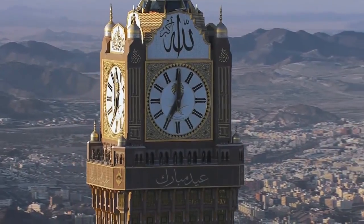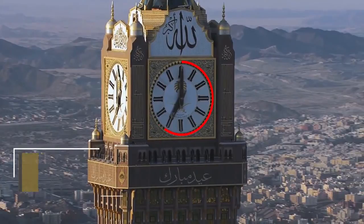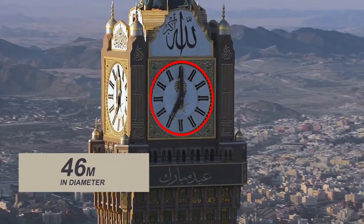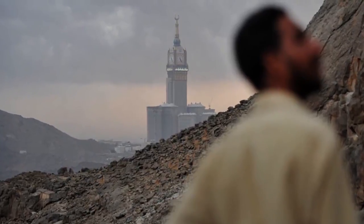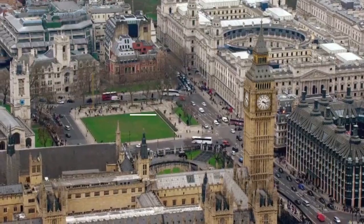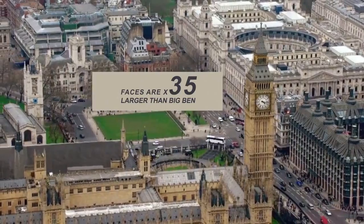The clock faces are the largest in the world. Each of the clock's four faces are 46 meters in diameter and are visible from over 10 kilometers away. The faces are 35 times larger than Big Ben.